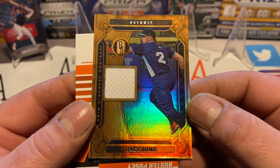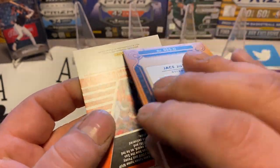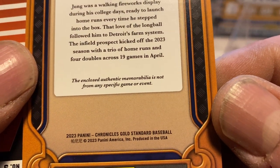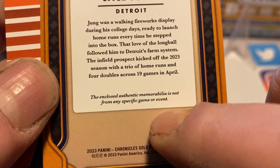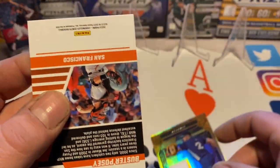Jace Young, Gold Standard Swatches — that's cool. I bet it's not from any particular game or event, and yep, not player-worn or anything like that, so it's just a piece of fabric. That's a typical Panini thing.